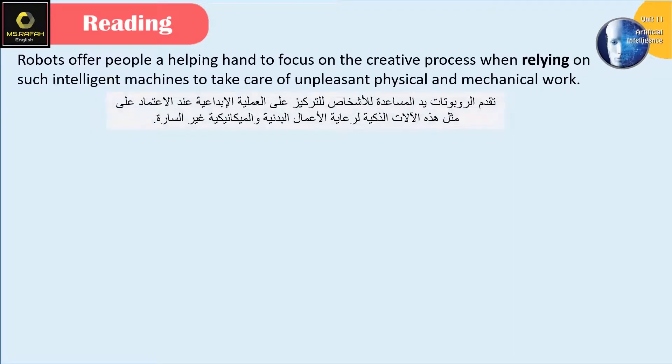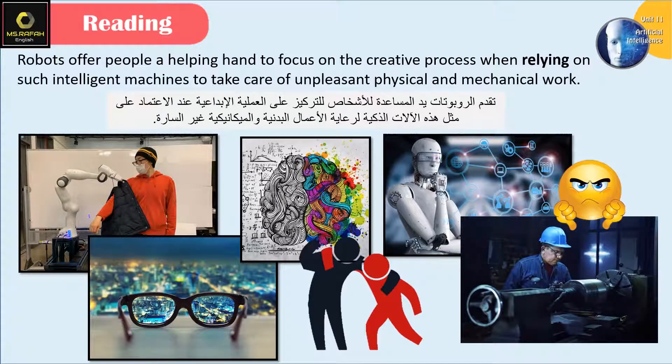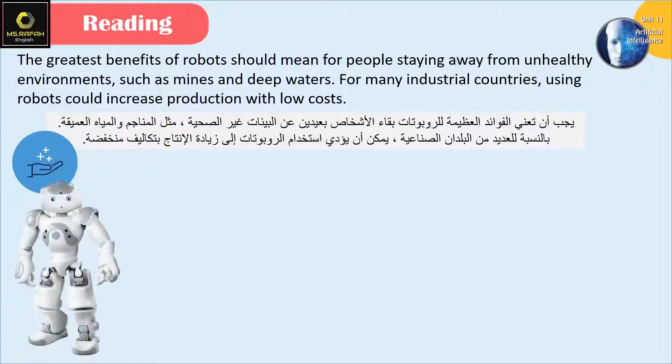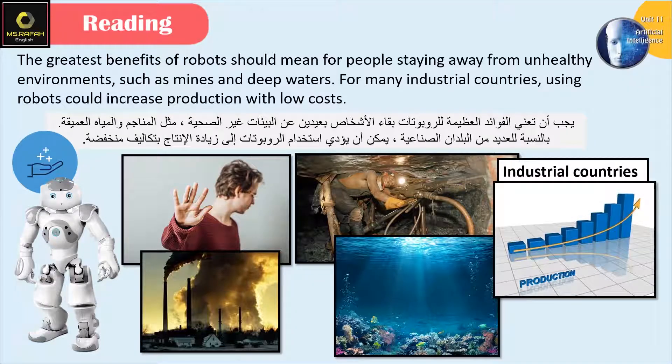Robots offer people a helping hand to focus on the creative process when relying on such intelligent machines to take care of unpleasant physical and mechanical work. The greatest benefits of robots should mean people staying away from unhealthy environments, such as mines and deep waters. For many industrial countries, using robots could increase production with low costs.